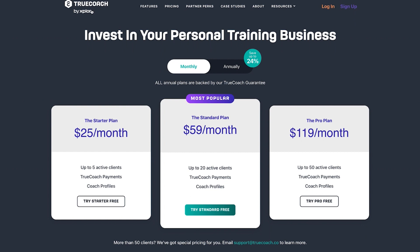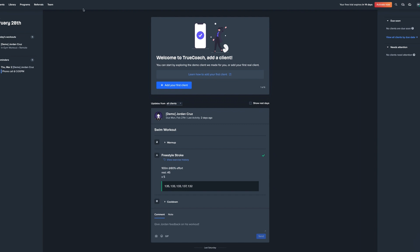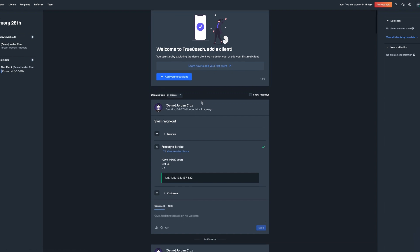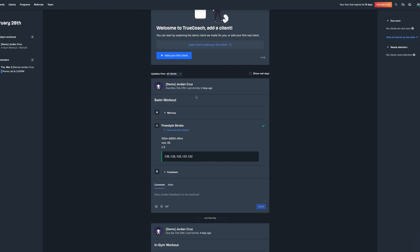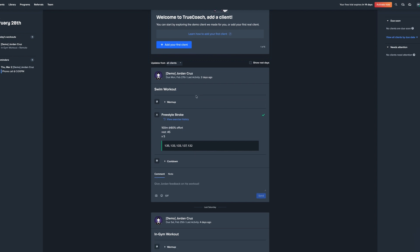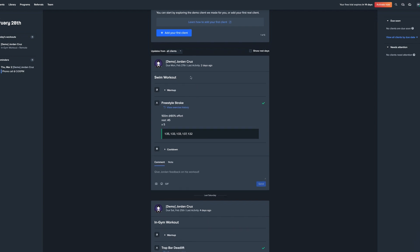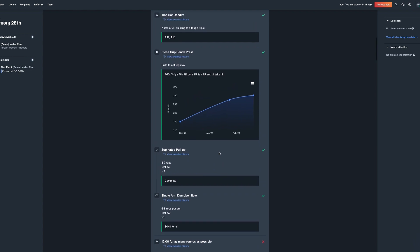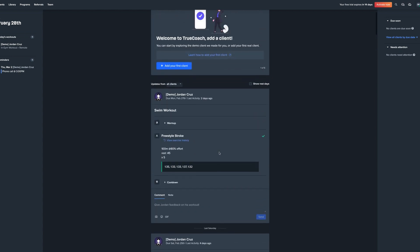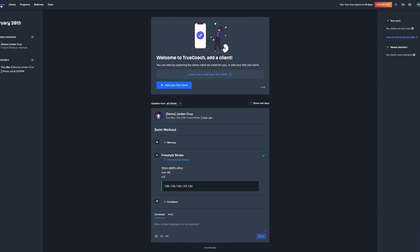Now let's look at usability. I've signed up for a free trial and this is the dashboard. You're greeted with 'Welcome to TrueCoach, add a client' and it adds a demo client. The main view is almost like a news feed, similar to Facebook or Instagram, showing what's going on with your clients — whether they've completed a workout, lost weight, or hit a new max lift. It's a little noisy and confusing at first but makes more sense as you go.